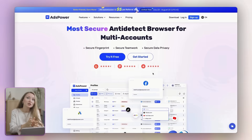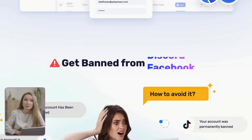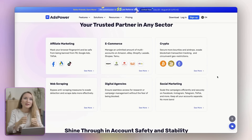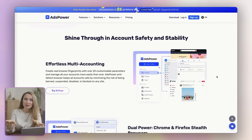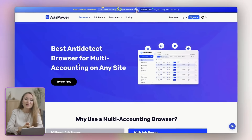I partnered with Ads Power for this part of the video to show you how you can solve this problem. It is an all-in-one anti-detect browser that helps you manage multiple Pinterest accounts in a more safe and easy way. It's trusted by thousands of marketers and Pinterest managers worldwide.